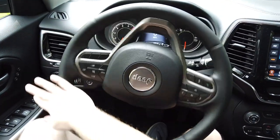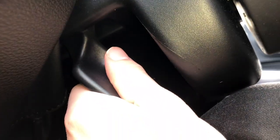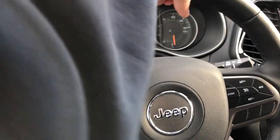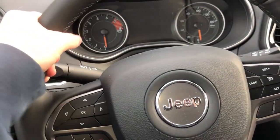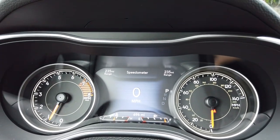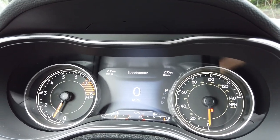Here we have a three-spoke leather-wrapped steering wheel. This lever right here controls your tilting and telescoping features on the steering wheel. Here's your 7-inch TFT display that's standard on all Limited Cherokees.